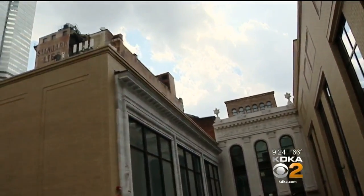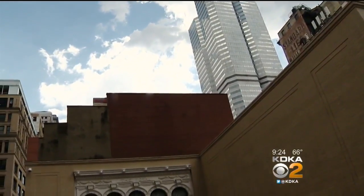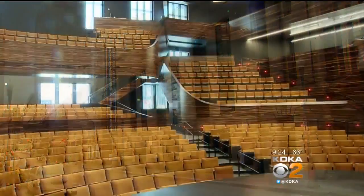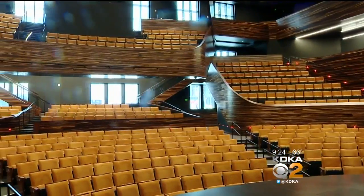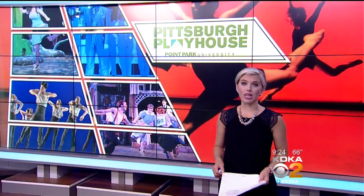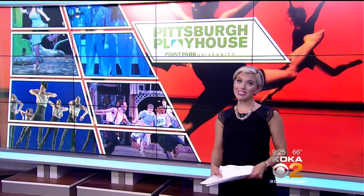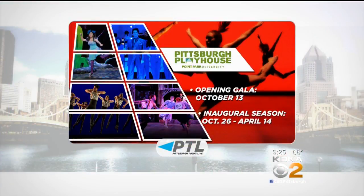If you look up, you'll see part of the Pittsburgh skyline like never before. We believe it's probably the most unique academic performing arts venue in the country. Really is beautiful. We want to thank Point Park University President Paul Hennigan for giving us that tour.